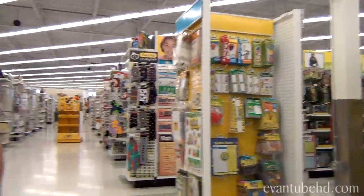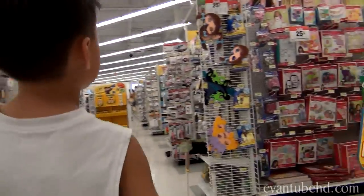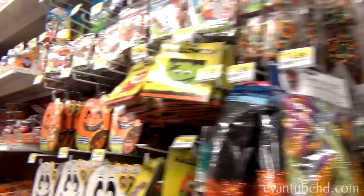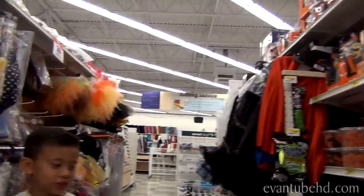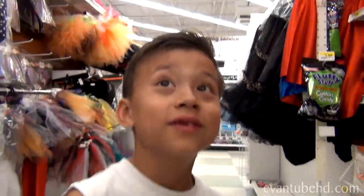Anything else interesting in this place? We have a lot of fabric on the other side of this door. I don't go over there — I don't sew. Before we go, Evan's gonna check out some of the Halloween stuff they have. At school I'm gonna have a crazy hair day. Crazy hair day? Your hair's already crazy.